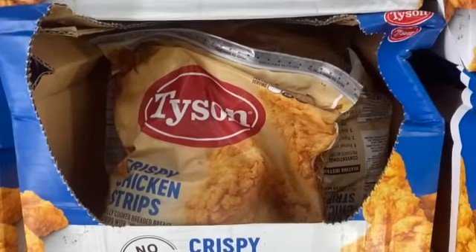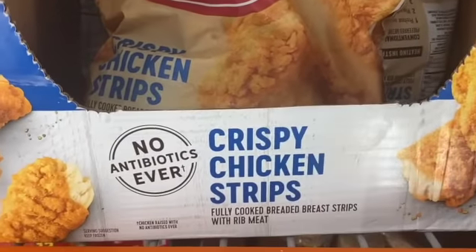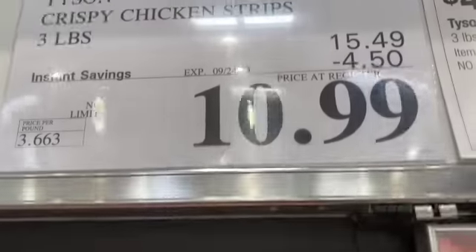3-pound bag of Tyson Crispy Chicken Strips, $15.49, take $4.50 off, $10.99.